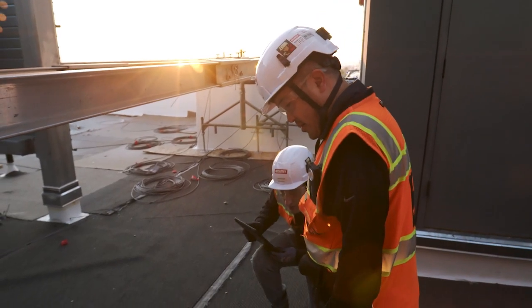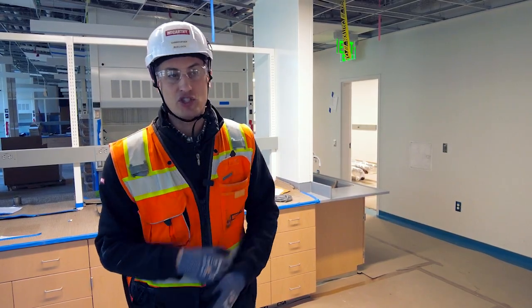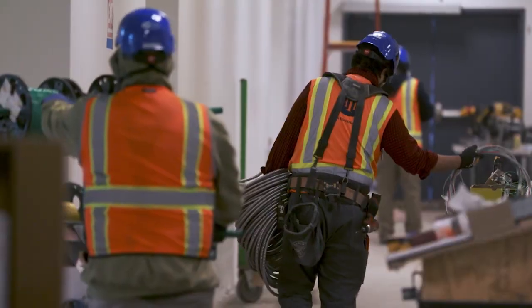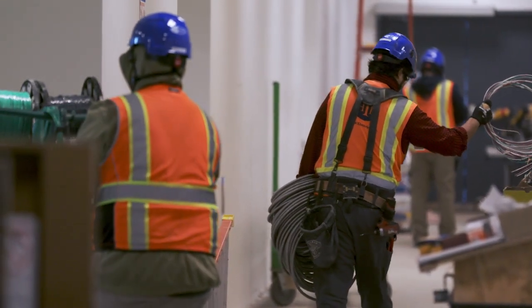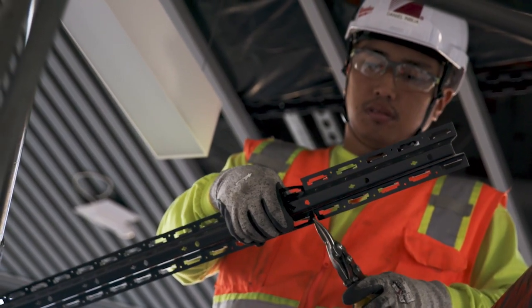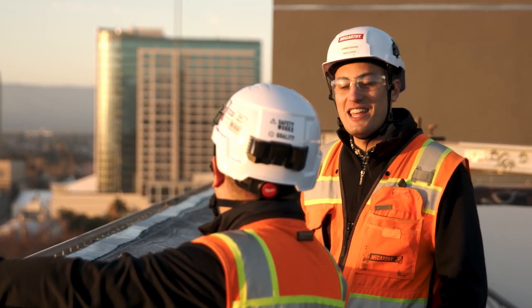In my day-to-day, I probably work the most with our mechanical and electrical trades. The cool thing about some of those trades is they really end up interfacing with pretty much every other system and product on the project. So through the course of the job, we're able to meet and work with pretty much every different trade on the project.